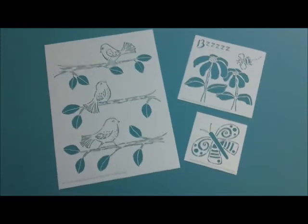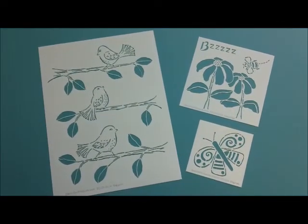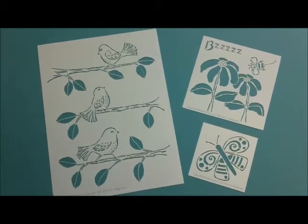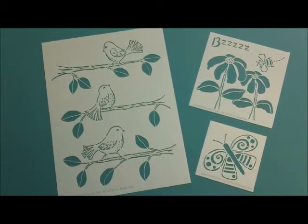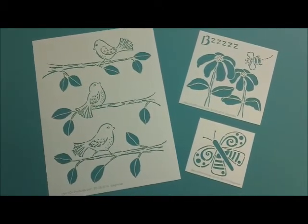Hi, I'm Terri Stegmiller. I've got some stencils I want to show you. Look at the birds and the bees and the butterflies. I love them, don't you? Birds seem to be so popular in artwork lately, as well as butterflies and flowers and basically anything relating to nature. I love portraying these things in my work.